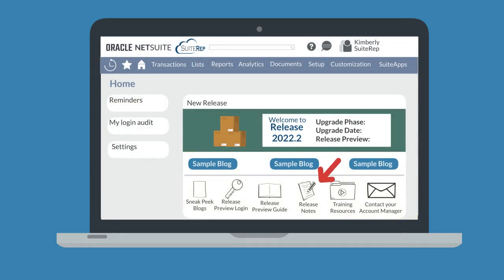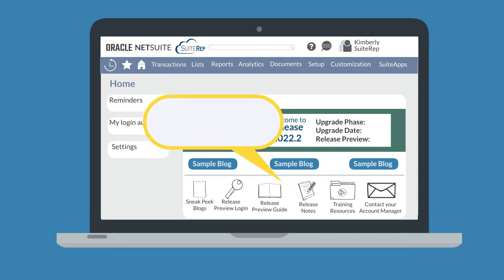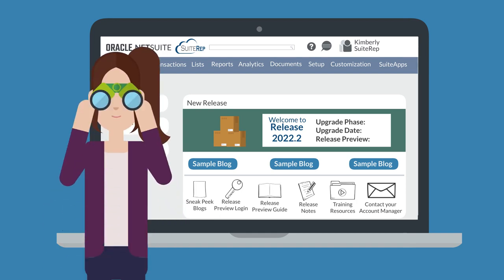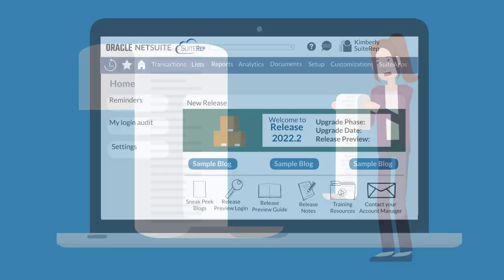NetSuite also provides the release notes. In addition to accessing the release notes from the new release portlet, you can access these notes in Suite Answers and the Help Center. The release notes take a micro-level view of each change that is being made to NetSuite. The release notes are more of an index than a blog, so binge reading these would be a bit overwhelming.